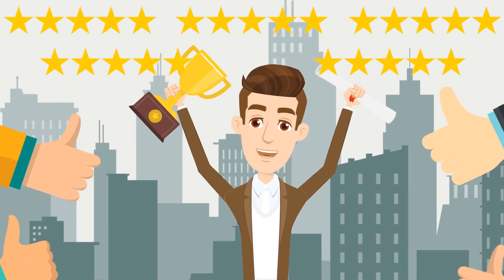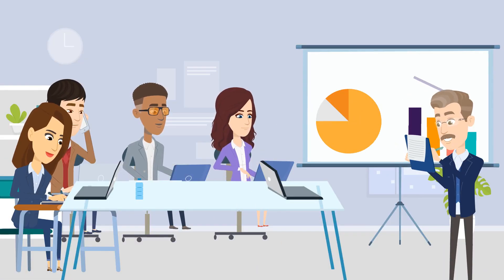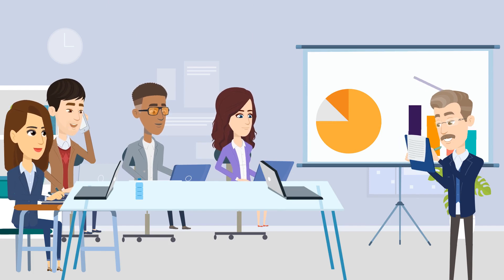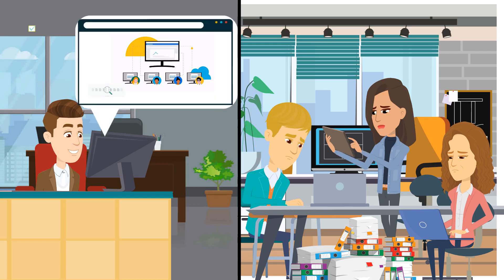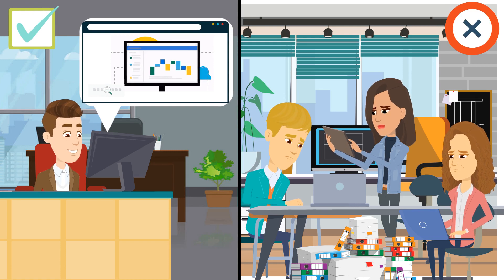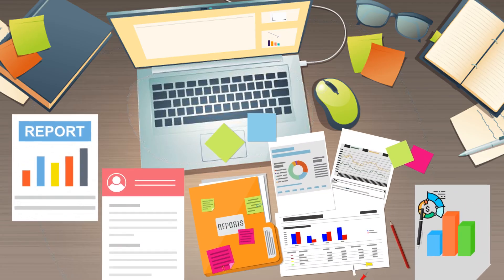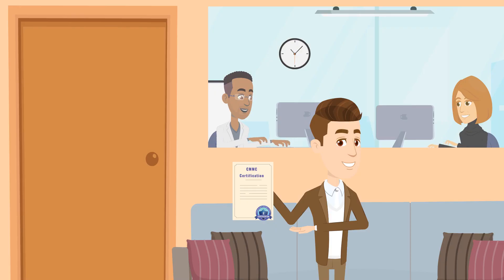Once your CMMC certificate is awarded, the Ignite Assurance platform will validate and update your documentation when new regulations are introduced. The platform will provide your company with continuous monitoring and instantly update necessary technical settings to reflect regulatory changes. After we finish, not only will you be ready for your audit, but you will be fully trained to maintain your certification for years to come.